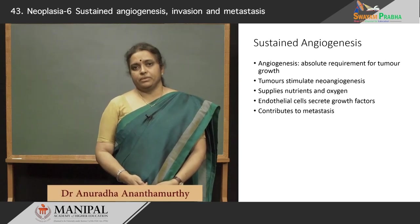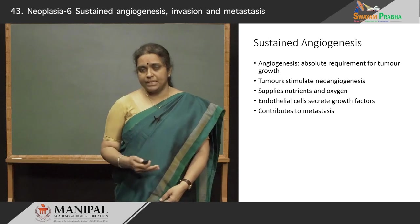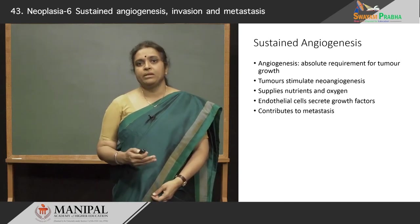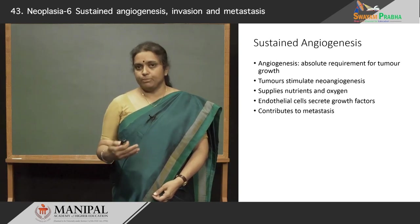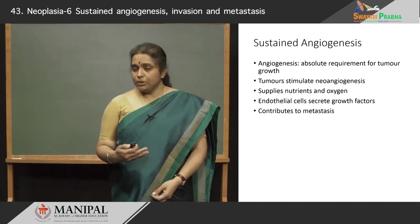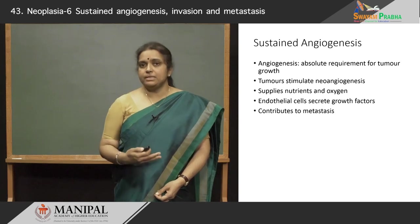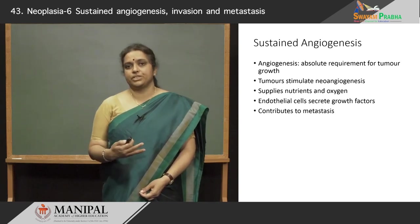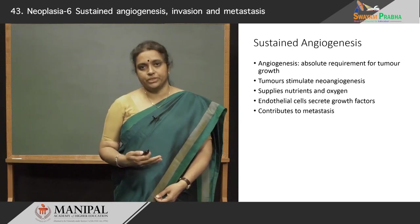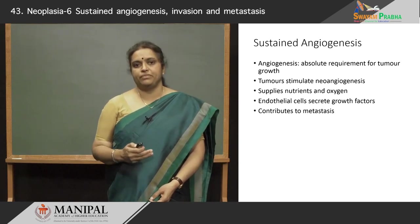Any tumor will require nutrition and oxygen for it to be able to grow continuously. And although all the genetic mechanisms are in place to make it into a cancerous tumor, it will still require the additional support of nutrition and oxygen to continue to grow. It can grow only up to one or two millimeters before it runs out of oxygen and nutrition. So it requires that it develops its own vasculature, so that there is a continuous supply of nutrition and oxygen. Angiogenesis, therefore, is an absolute requirement for tumor growth.